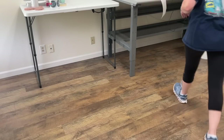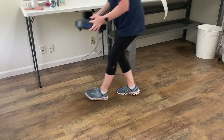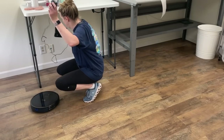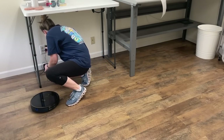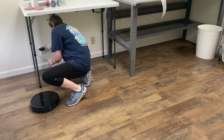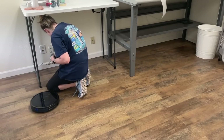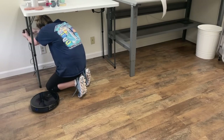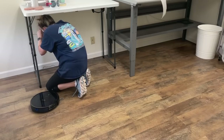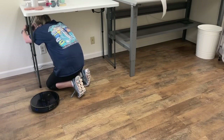I decided to go ahead and put our robot vacuum up here at my office because we have two little kids at home and we hardly ever turn it on — they're both afraid of it. And it tends to push around toys constantly and it just gets really annoying because it's always getting caught on toys. So in this season of life, a robot vacuum is just not super functional for our family, but it is amazing to have up here at my office.